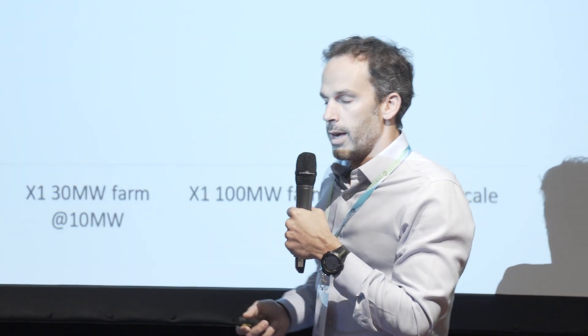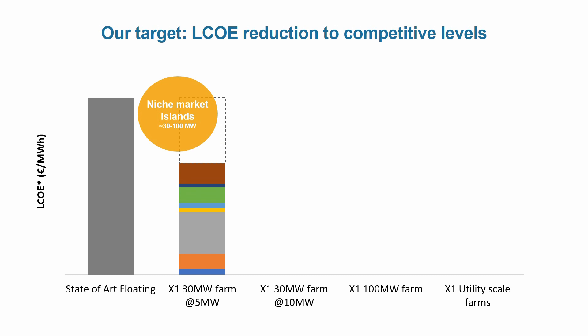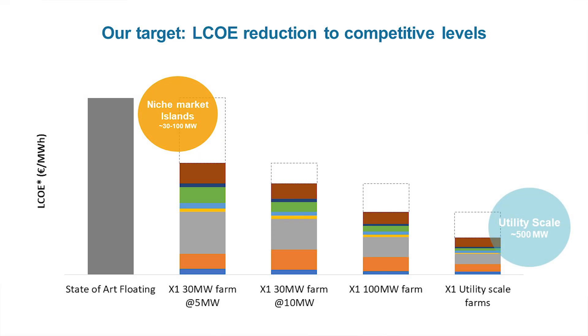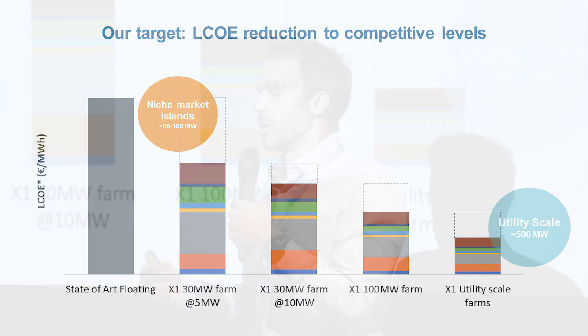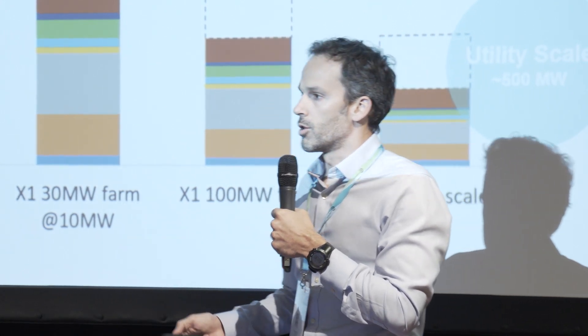This means a reduction of the LCOE, which is the key indicator. We expect to reduce it by 40% on our first pre-commercial array against the state of the art today. In the long term, with larger turbines scaling up to 10 MW and larger arrays of 100, 200, or 500 MW, we aim to be competitive not only against floating wind solutions today but against offshore wind, onshore wind, and solar.